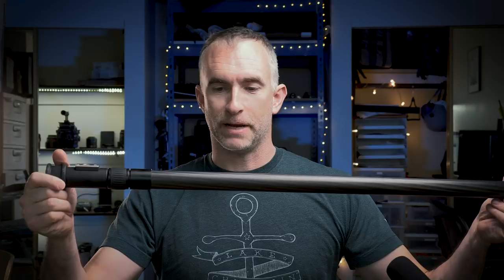Speaking of boom poles, this is the Aure CFP512R. It is a carbon fiber boom pole that has an XLR input at one end and an XLR output at the other, with the cable threaded through the pole itself. It's really light, it extends really far, and it is much easier than using a light stand gaffer taped with the legs together. It will add to your professionalism on set and your ability to get the mic where you want it. Because it's carbon fiber, it is much, much easier to hold.